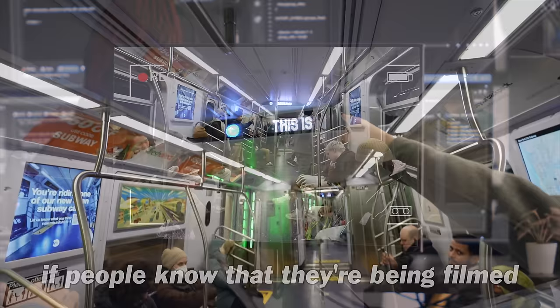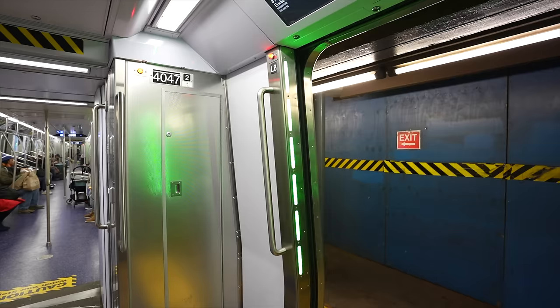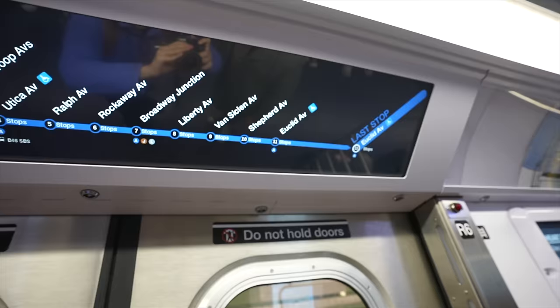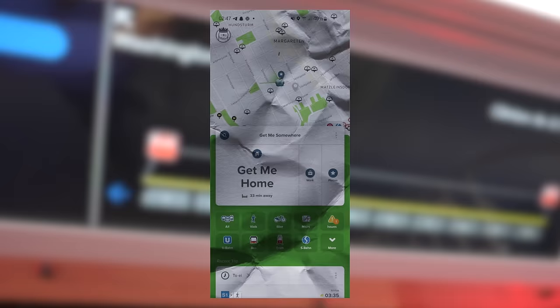I've never seen it where it tells you the stop clearly and what door you're going to be exiting from — and if you're still unsure, that green light will show you. This is really clear from the ridership perspective: how many stops you have left, where the exits are, what car you're on. It's like having CityMapper, the app, right on the train.